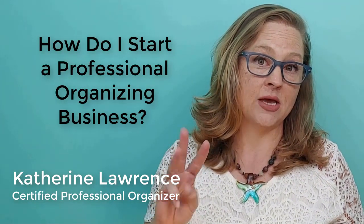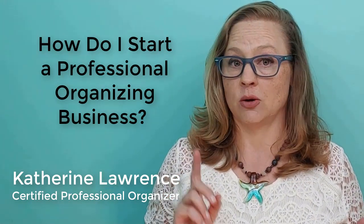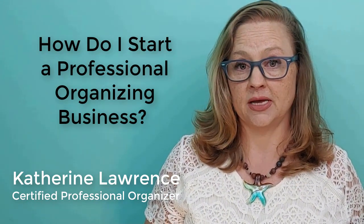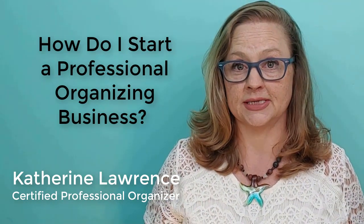Today I'm sharing three ways that you can start your business: by determining what kind of organizer you will be, testing your skills as a home organizer, and creating time to run your business.